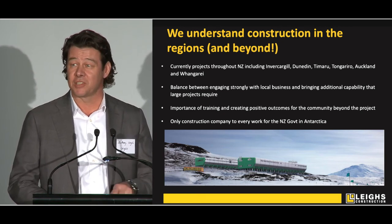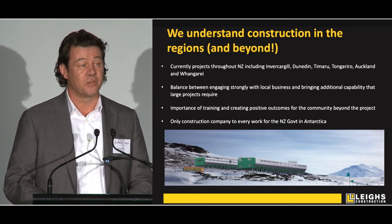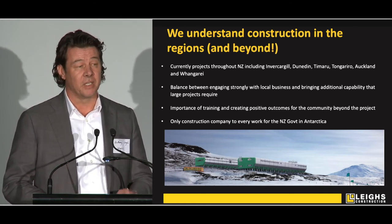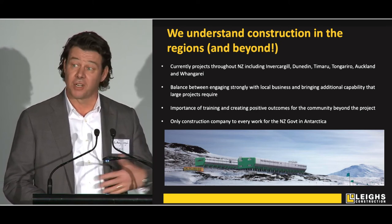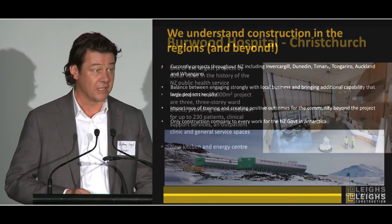We are the only business that the New Zealand government has engaged to work for the Antarctic programme. We've been building at Scott Base since 2004, we've built over 50% of the floor area of the current base. And we're currently being selected as preferred contractor to take the entire base away and build a brand new state-of-the-art base, which is a long run project happening over the next five to six years.